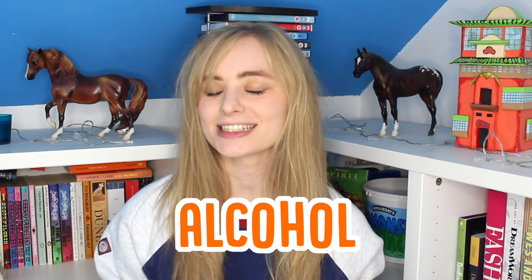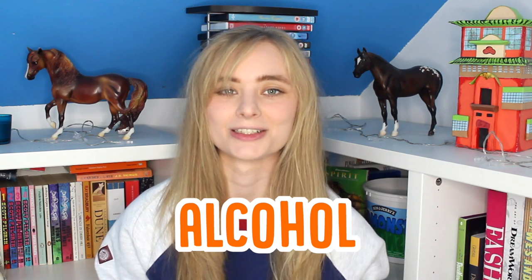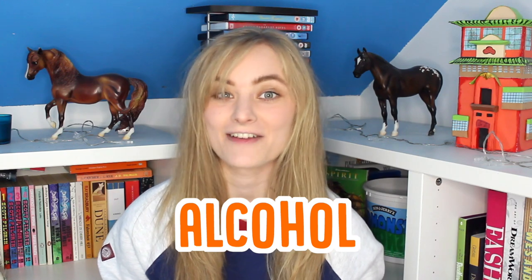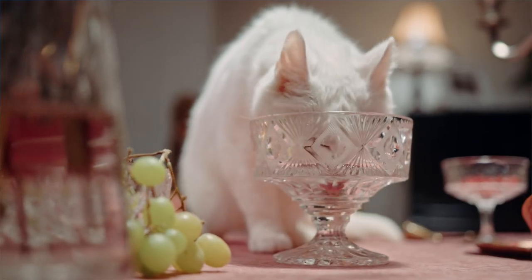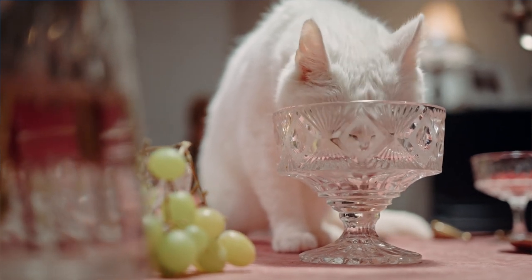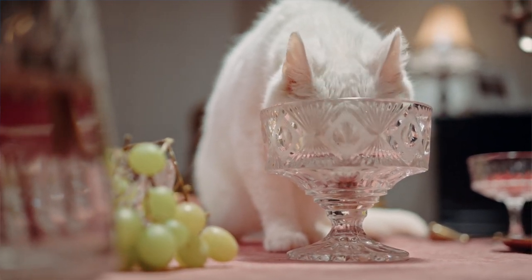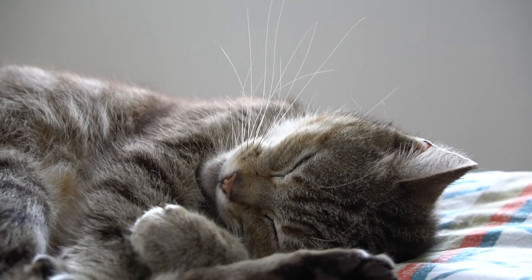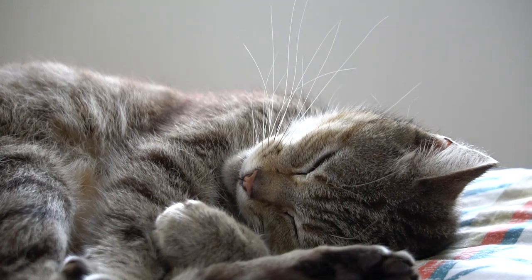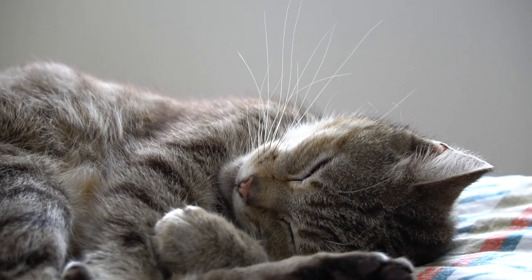Your cat also can't have alcohol. This isn't only because some alcohol includes grapes, but also because alcohol affects your cat in the same way that it affects humans. Now while your cat being drunk might sound kind of funny and cute, it's actually really dangerous. Cats are so much smaller than humans that even a little bit of alcohol — what we might think of as literally a little sip — can have really intensive consequences on their body. It's actually thought that as little as three tablespoons of alcohol can be deadly to your cat.